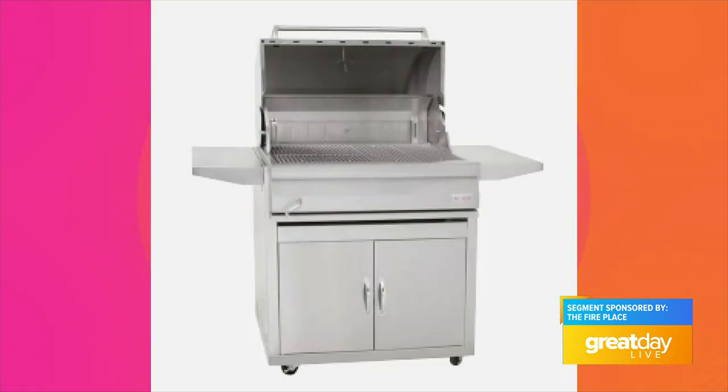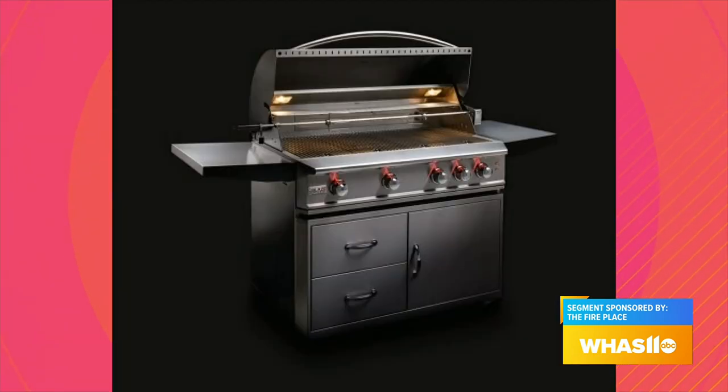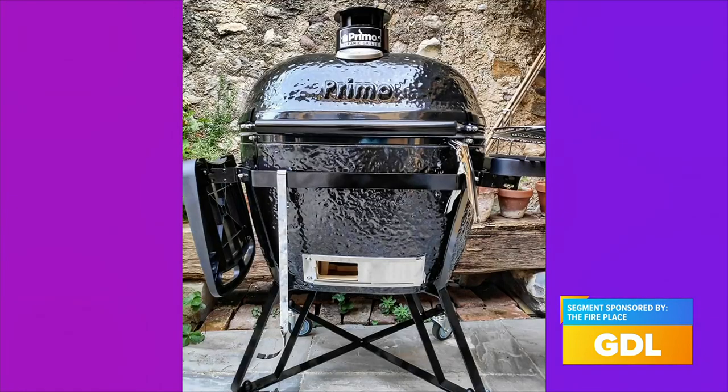We've got the full service side and then we've got obviously the showroom here. As we get into spring and we've had some nicer days, we all want to get outside. Standing out here on our deck, we've got a lot of great things to talk about — from things like the Blaze griddle, all stainless steel designed to be out in the weather, to the Primo, the American-made Kamado style grill in a couple different sizes: the traditional round look or an ovalized one behind us.